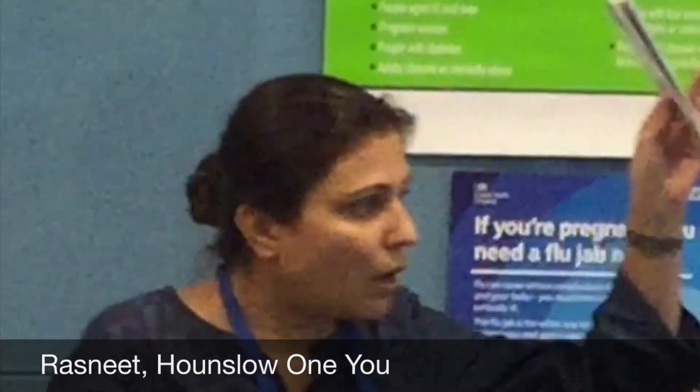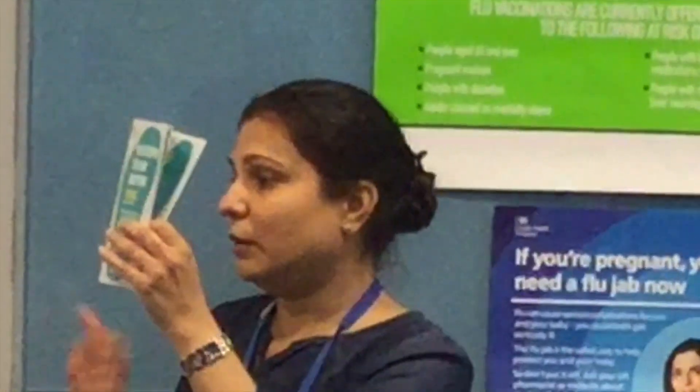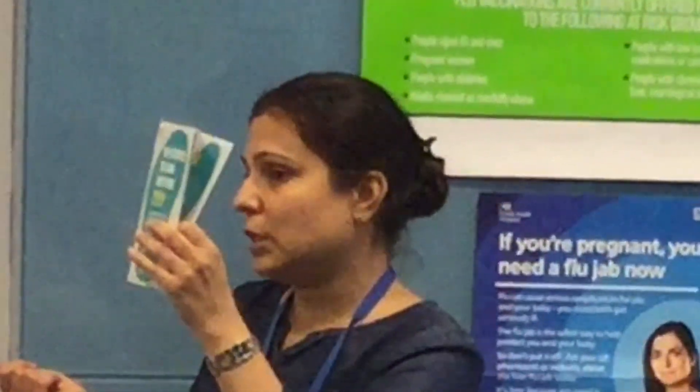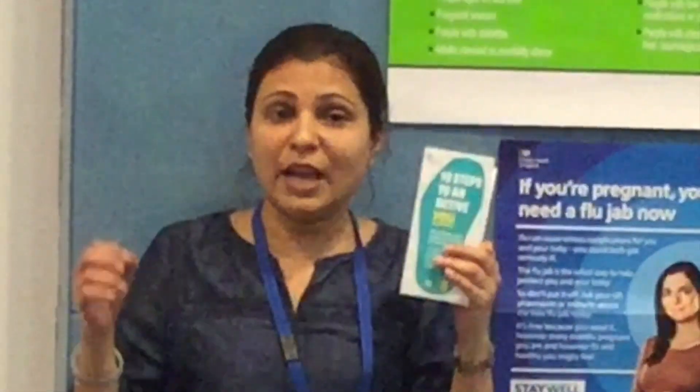I have left over there some leaflets which are called 10 steps to an active you. This is an application that we can download onto our smartphones. It's called Active10 and what it recommends is something as simple as brisk walking.